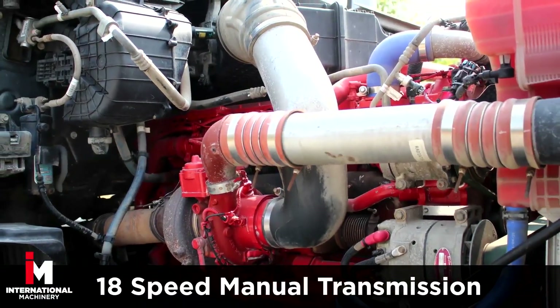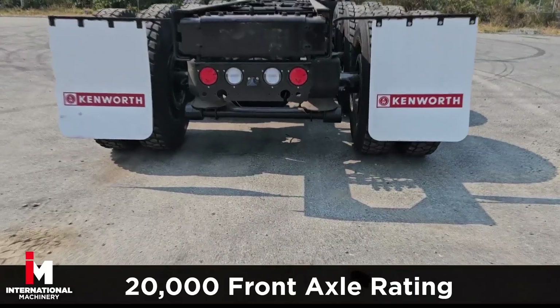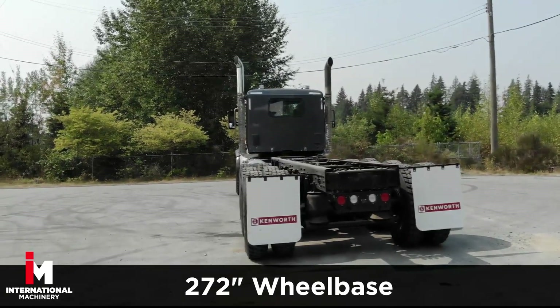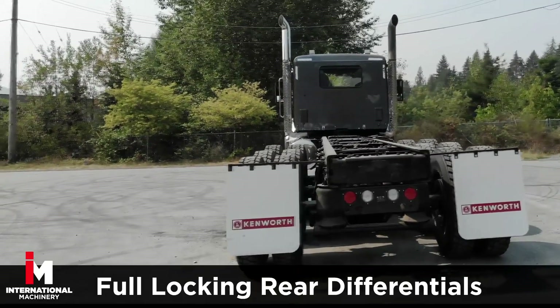It has an 18-speed manual transmission with a 4.30 gear ratio, with a 20,000-pound front axle rating and 69,000-pound rear. It also comes equipped with full locking rear differentials.